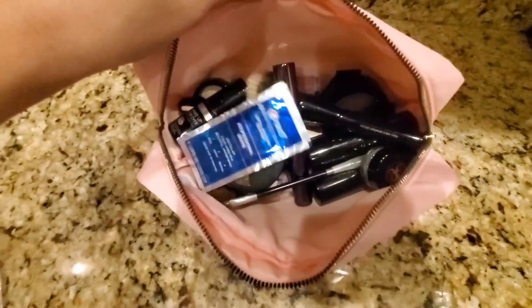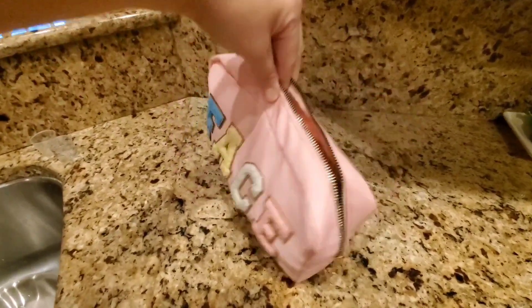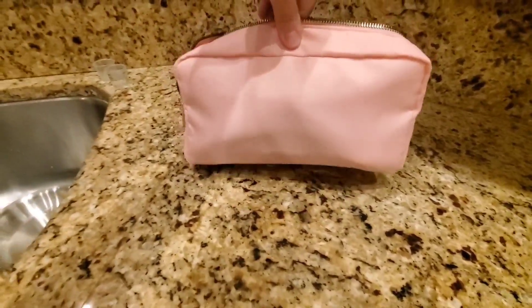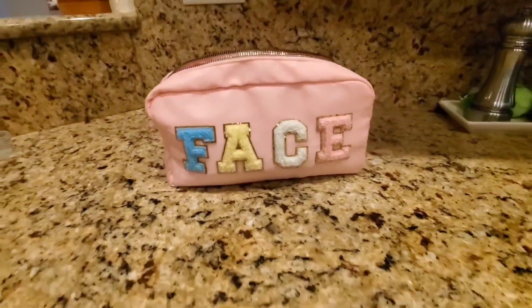I've been using this for all of my makeup items — my mascara, my nail polish, my teeth whitener strips, all of that. It holds it perfectly. Everything I need for my face fits right here inside of this bag.